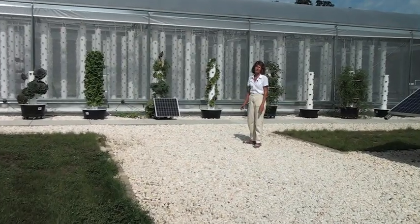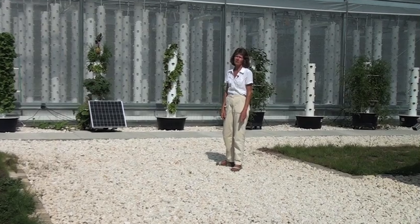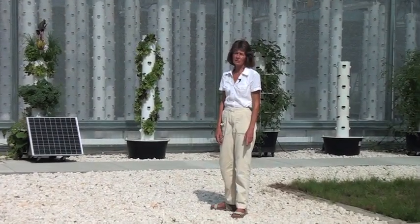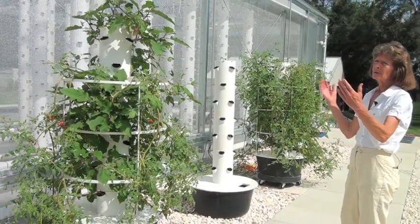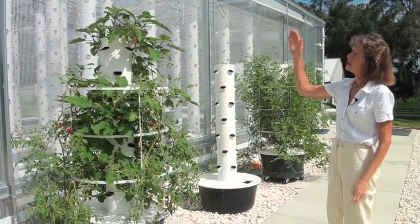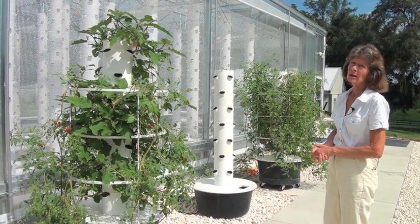Now we're cooking. I grow four to five thousand plants in this small greenhouse. It's 2,200 square feet and yet I use five to ten percent of the water that it takes to grow on the ground. Living Towers is a two-part system — part of it is the commercial unit. When we go inside you'll see my hanging towers using the tower garden pots and that technology of growing.